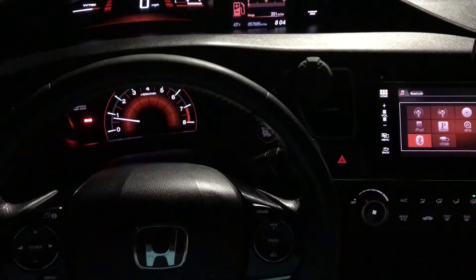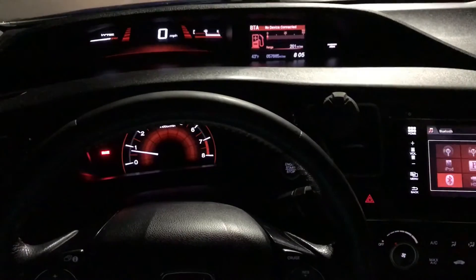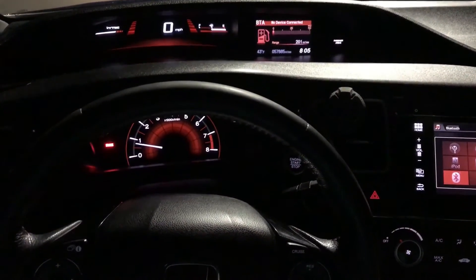Like the title says, I'm going to tell you all five things I love about my Honda Civic Si, and I'm going to count down from five to one.